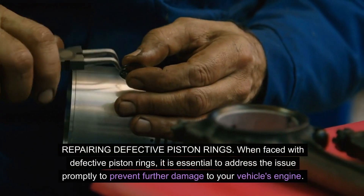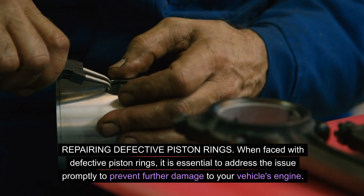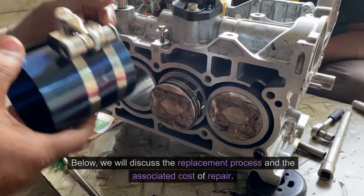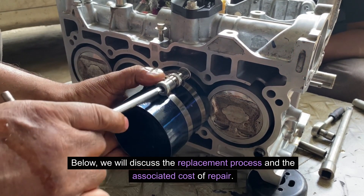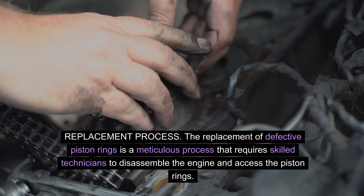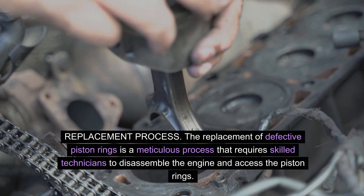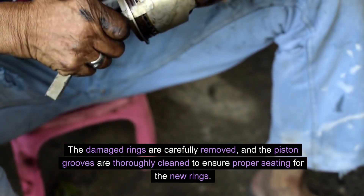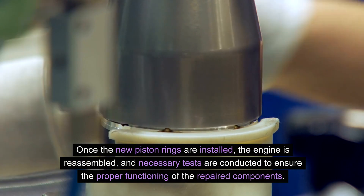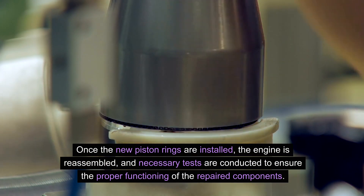Repairing defective piston rings: When faced with defective piston rings, it is essential to address the issue promptly to prevent further damage to your vehicle's engine. The repair process typically involves the replacement of defective piston rings. The replacement process is meticulous and requires skilled technicians to disassemble the engine and access the piston rings. The damaged rings are carefully removed, and the piston grooves are thoroughly cleaned to ensure proper seating for the new rings. Once the new piston rings are installed, the engine is reassembled and necessary tests are conducted to ensure proper functioning.